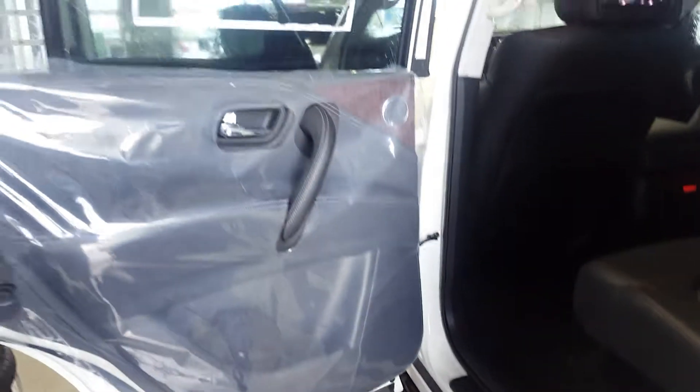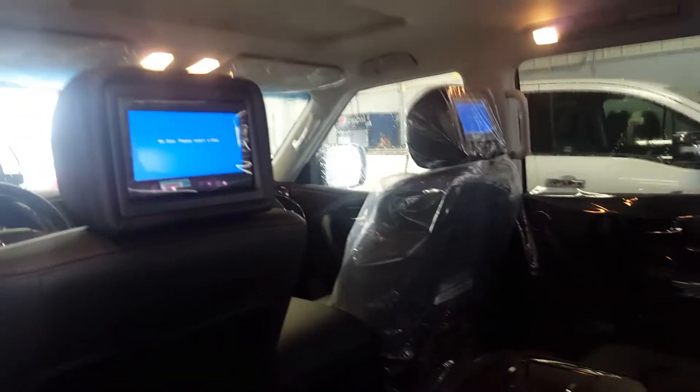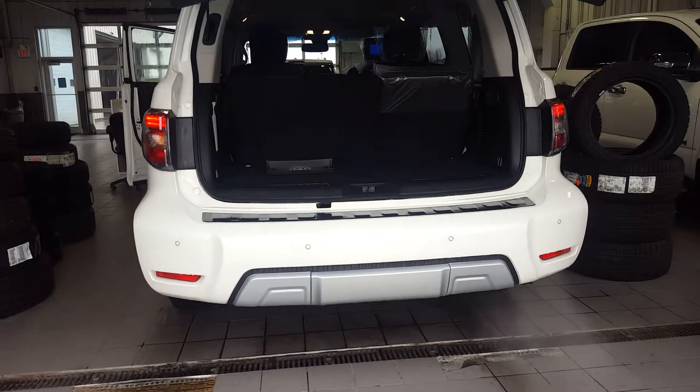Completely brand new — plastic still on there. It does have the captain's chairs, and if you ever needed to get into the back, just a quick flip up and that gets you into the back seats, which are powered as well. It also has DVD screens in the headrests, a sunroof for the front, a power liftgate, and a hitch nicely tucked in underneath.